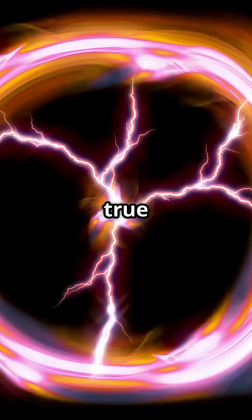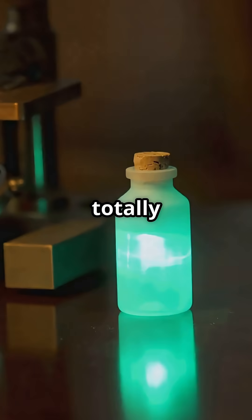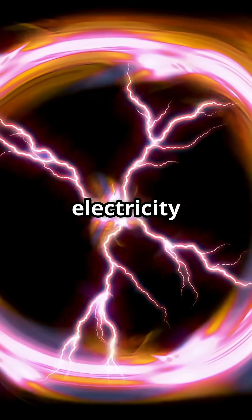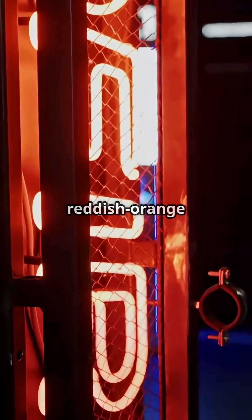This noble gas is a true showstopper. It's totally colorless and odorless in its natural state, but hit it with a little electricity and boom — brilliant reddish-orange light.